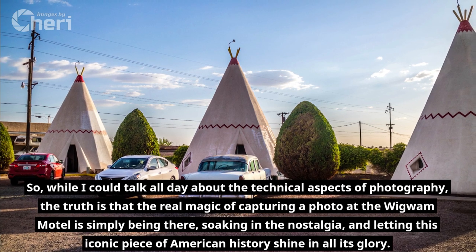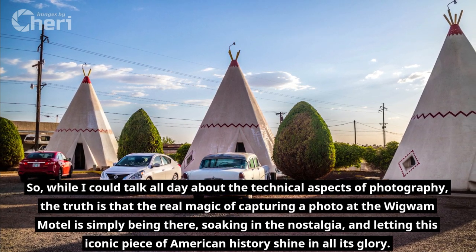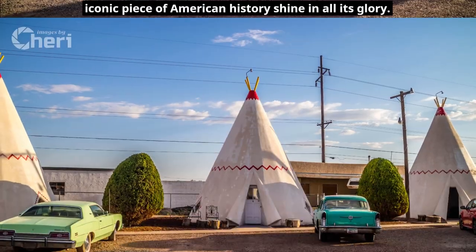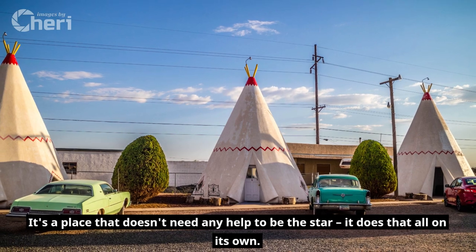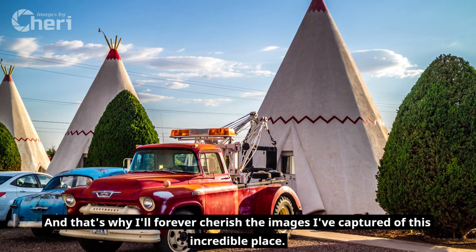Soaking in the nostalgia and letting this iconic piece of American history shine in all its glory — it's a place that doesn't need any help to be the star. It does that all on its own, and that's why I'll forever cherish the images I've captured of this incredible place.